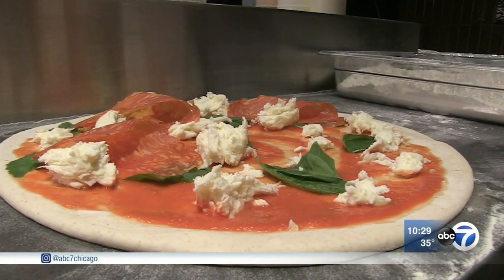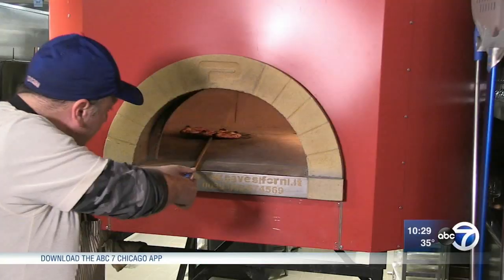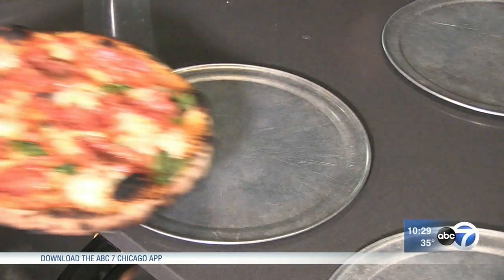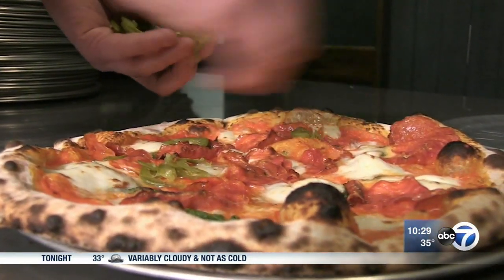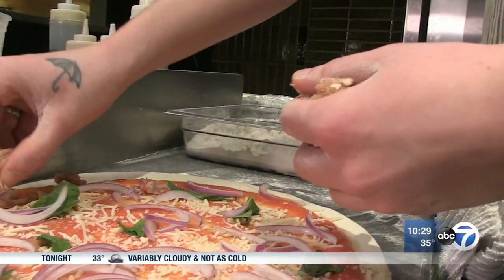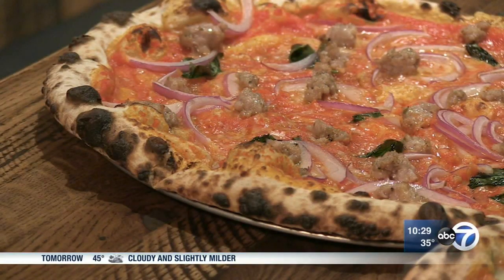It's Soprasada instead of pepperoni, added to handfuls of fresh mozzarella. The pies are baked directly on the stone hearth, a few inches from the fire. Post-bake, the Soprasada gets some pickled jalapeños and a drizzle of hot honey. Purists might opt for the sausage, pinched and pressed Chicago-style, of course, with red onions.